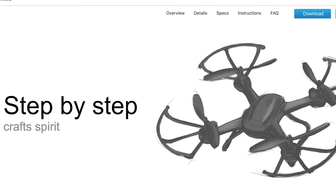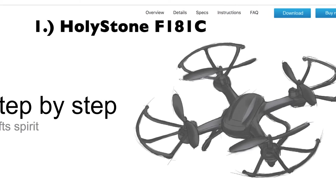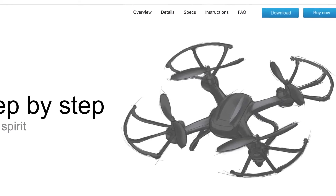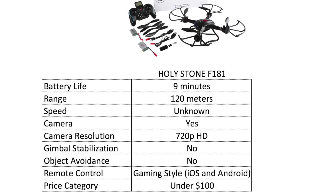Now that we've got those four essentials out of the way, let's get into the picks. Number one on the list is the Holystone F181C — this drone is best if you're on a budget and looking for a camera. Battery life is about nine minutes, range is 120 meters, and the camera is included with 720p HD resolution. Keep in mind this is under $100, so you're not going to get gimbal stabilization or object avoidance like you'd expect with higher-priced drones.